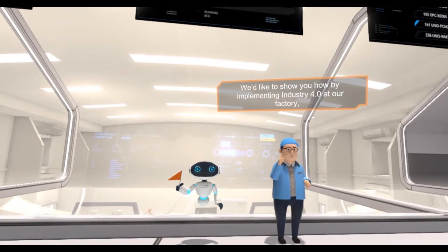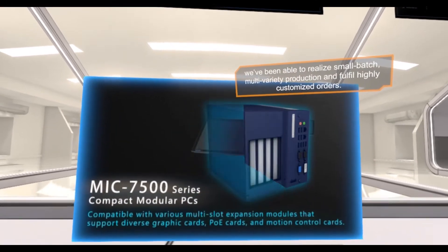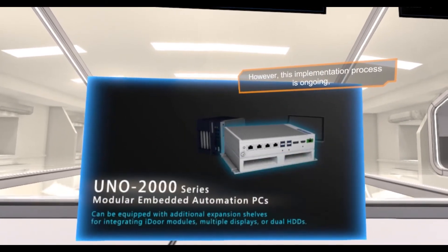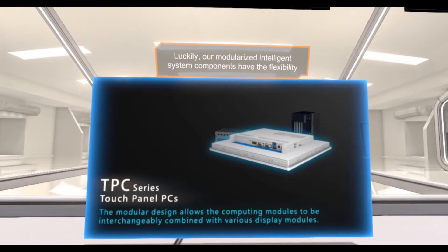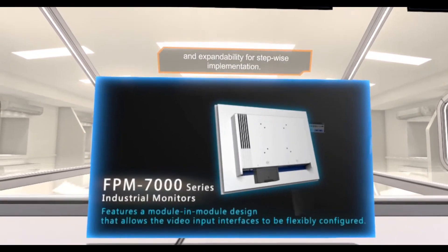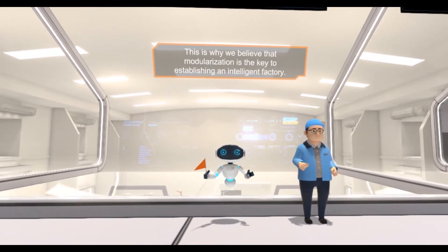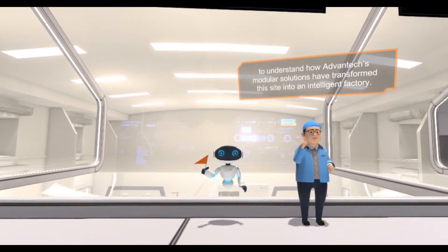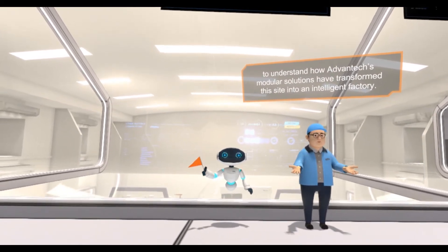We'd like to show you how, by implementing Industry 4.0 at our factory, we've been able to realize small batch multi-variety production and fulfill highly customized orders. This implementation process is ongoing, and many systems still need to be modified to optimize our iFactory. Luckily, our modularized intelligent system components have the flexibility and expandability for stepwise performance. This is why we believe that modularization is the key to establishing an intelligent factory. Please join us for a tour of our facilities to understand how Advantech's modular solutions have transformed this site into an intelligent factory.